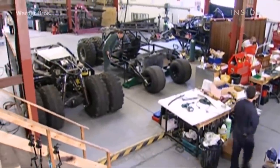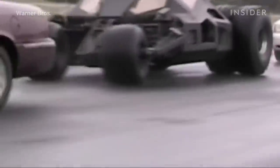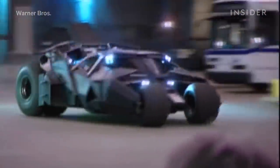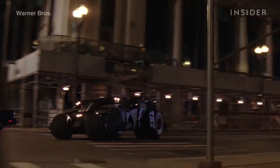So the team constructed the Batmobile with side-mounted wheels and no front axle, which allowed it to pull off super tight turns, and designed its six wheels to act independently of each other so that one could stop while the other rotated to make the car change direction on a dime. That meant this Batmobile could actually execute those sharp moves you see in the movies.